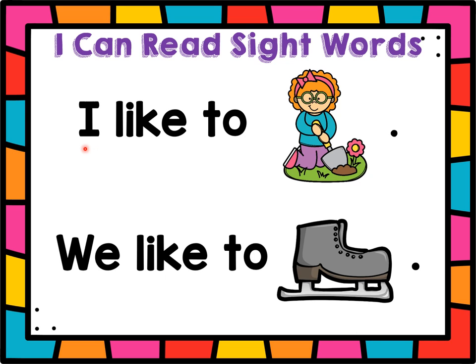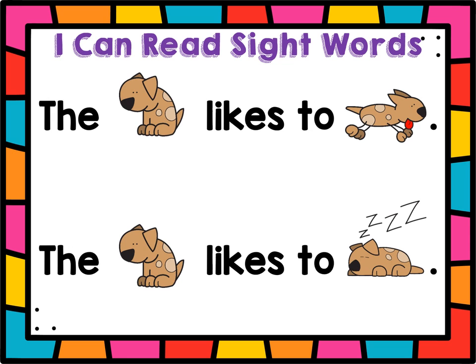Let's read it. Ready? I like to dig. We like to skate. The dog likes to run. The dog likes to sleep. Great job! Do, do, do. Thank you.